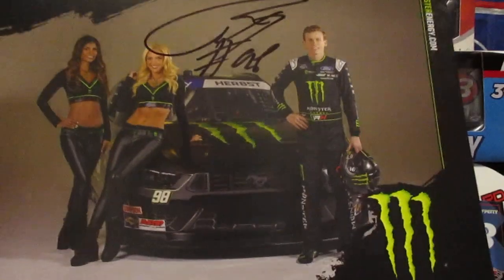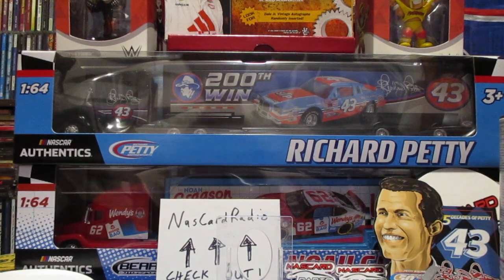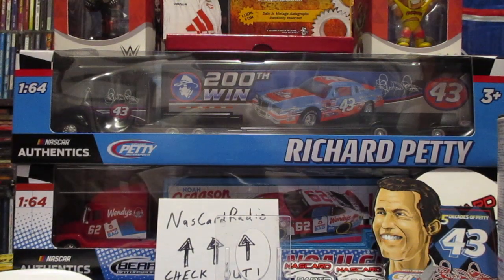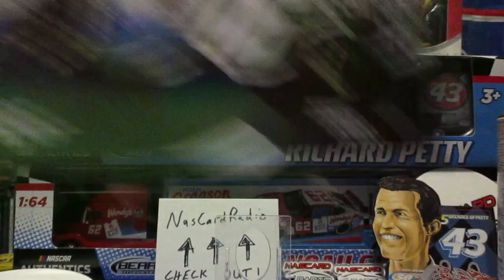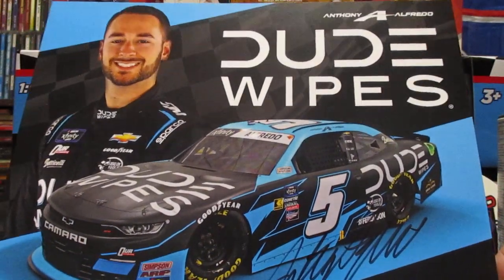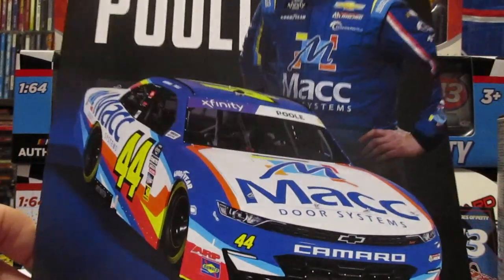Riley Herbst with the cherry on top. Got an awesome Josh Williams. How about this - AJ Allmendinger signed. Anthony Alfredo, Over Sports, and that one has the cherry on top. We got Brennan Poole - nice looking card.